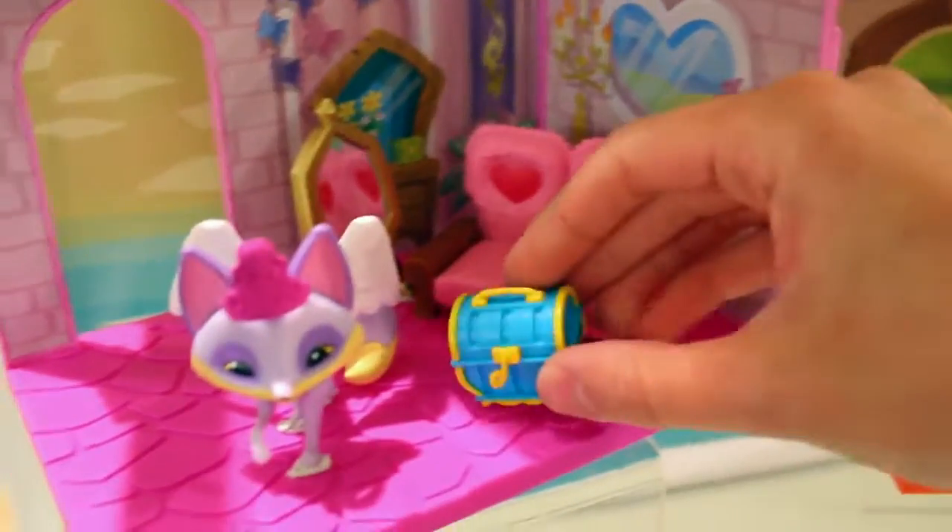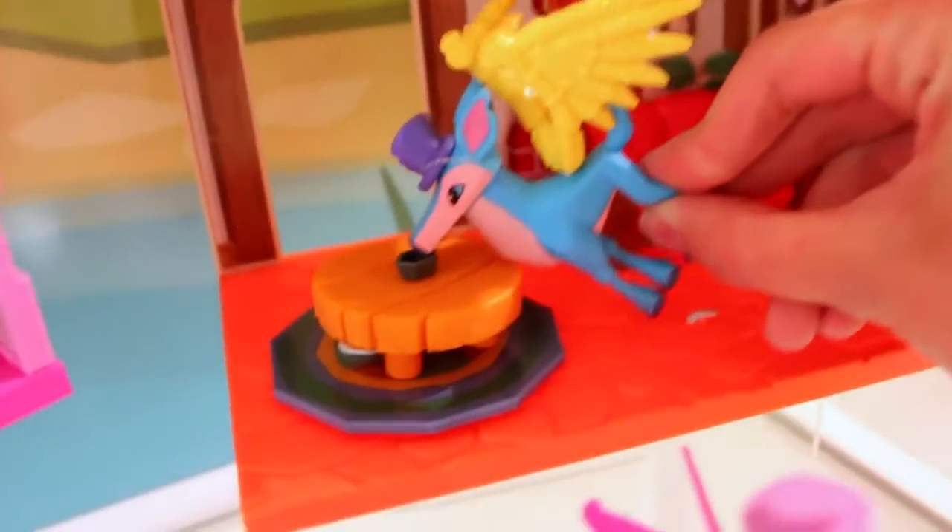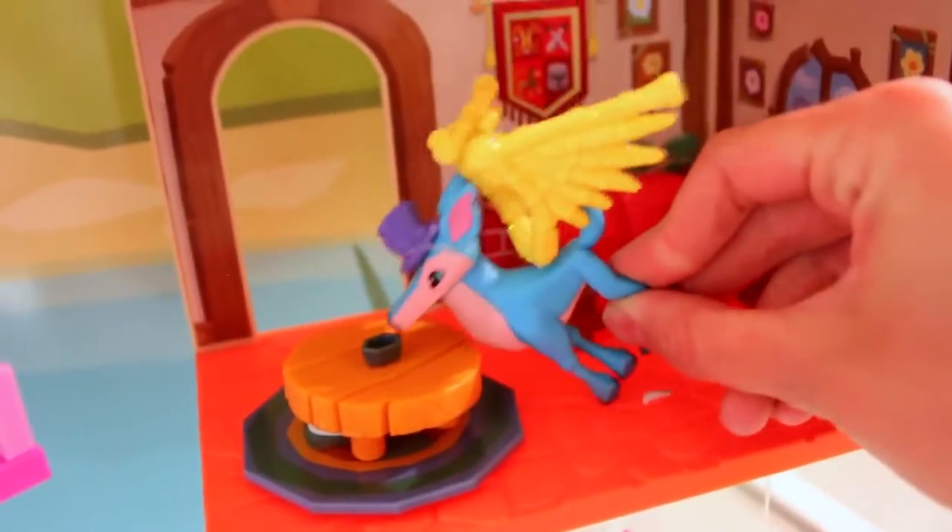The Fox's Castle has a beautiful pink and purple theme. It comes with this love seat and treasure chest, the fox, and a mirror. And the deer has its own little table and a bowl to drink out of.